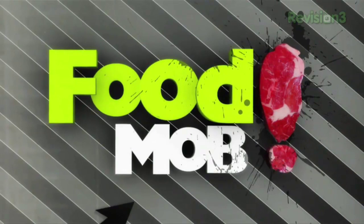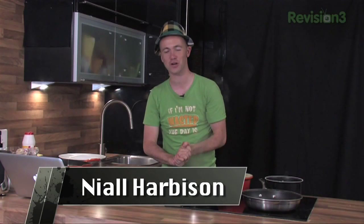This show is brought to you by Netflix and GoDaddy. Hey guys and welcome to episode 10 of Food Mob. We've got a brilliant show lined up for you today. We're going to cook something really nice and tasty and well presented — some duck — which would be perfect for a date or impressing parent-in-laws or anything fancy.